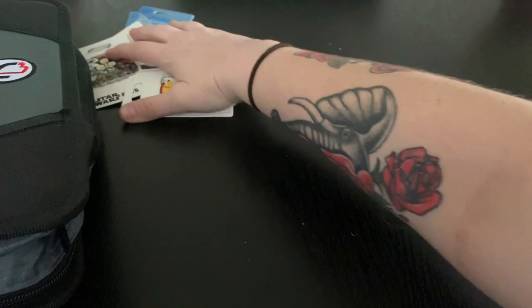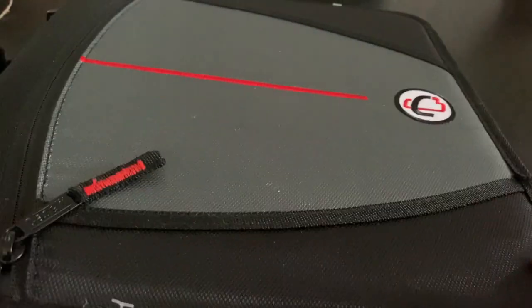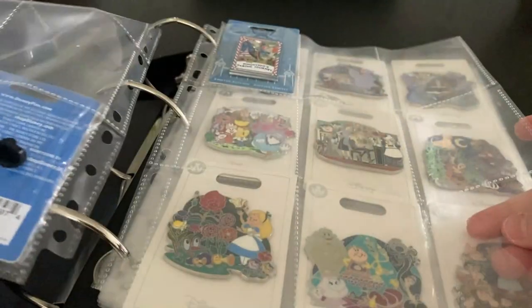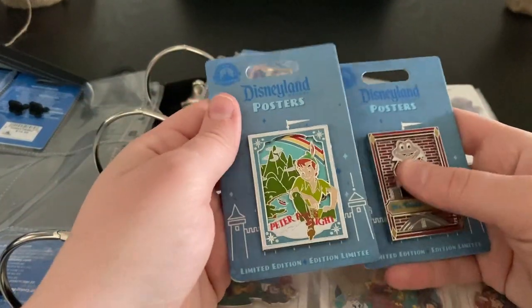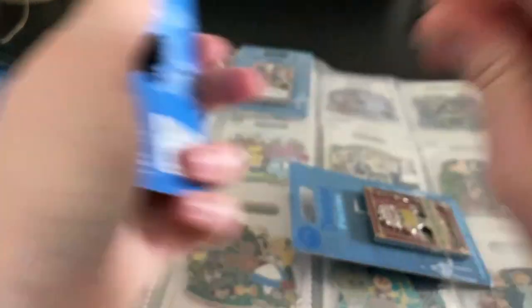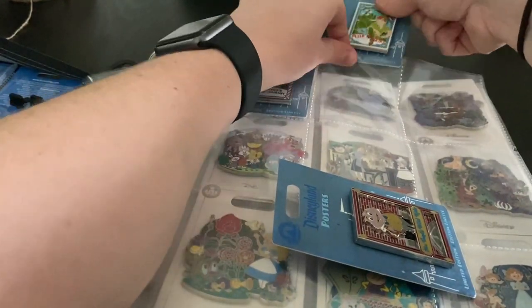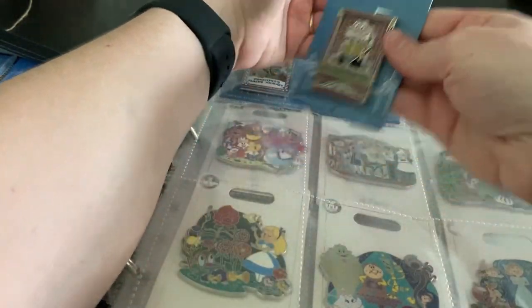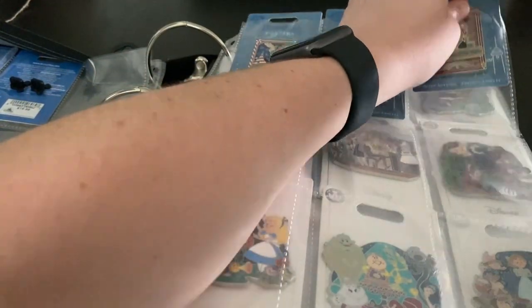Next up we're going to get these pins — bring this big book out. Let me show you how I have it set up. This is actually for baseball cards — little sleeves for baseball cards and I put them in like that. We got these two — I don't know which one came out first, if it was Peter Pan or Mr. Toad. There are 12 in this series and I've got the last one coming to me in the mail actually. Then we got Mr. Toad — I know the other two are floating around in the mail somewhere.